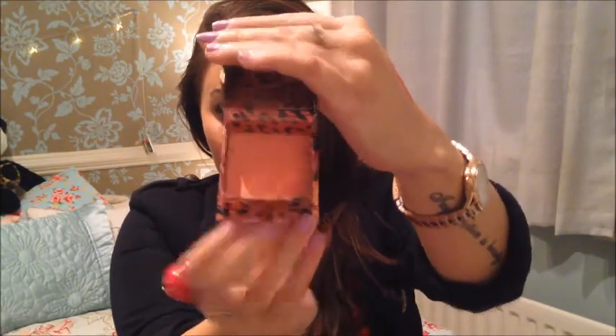Talking about cheeks, my favorite blusher is from Benefit again - it's the Coralista. The packaging just says it all, once again from Benefit. It opens up like a mirror and it's a coral peach color. It works really well with my skin color - it's just beautiful. I went into Benefit and the girl put it on my cheeks and I fell in love with it. I've got quite an olive skin tone, so that works really well, especially if I've got a tan.